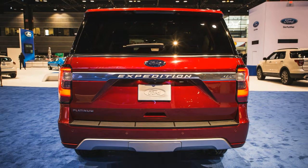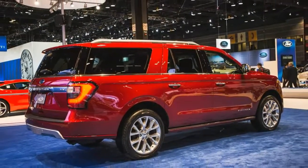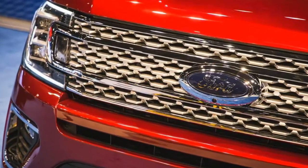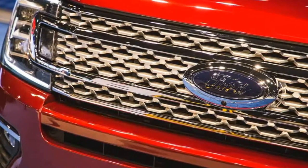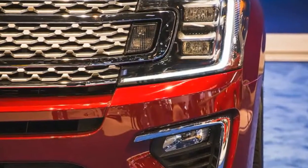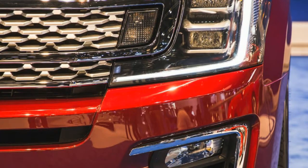It brings wholesale changes that are significant. Like its pickup sibling, the Ford F-150, the 2018 Expedition has switched to an aluminum-intensive architecture for weight reduction. With its aluminum body panels attached to a redesigned steel frame, the new vehicle is said to be up to 300 pounds lighter than the outgoing model.